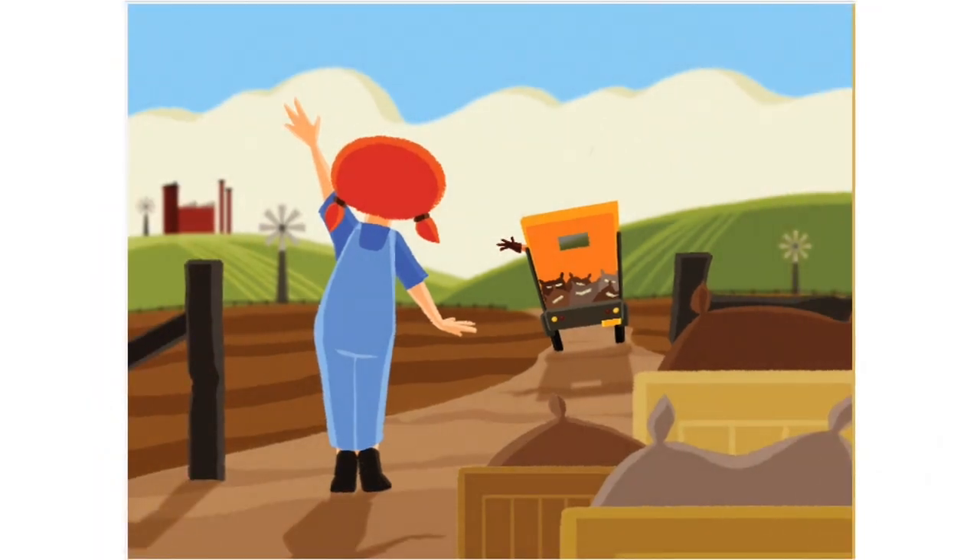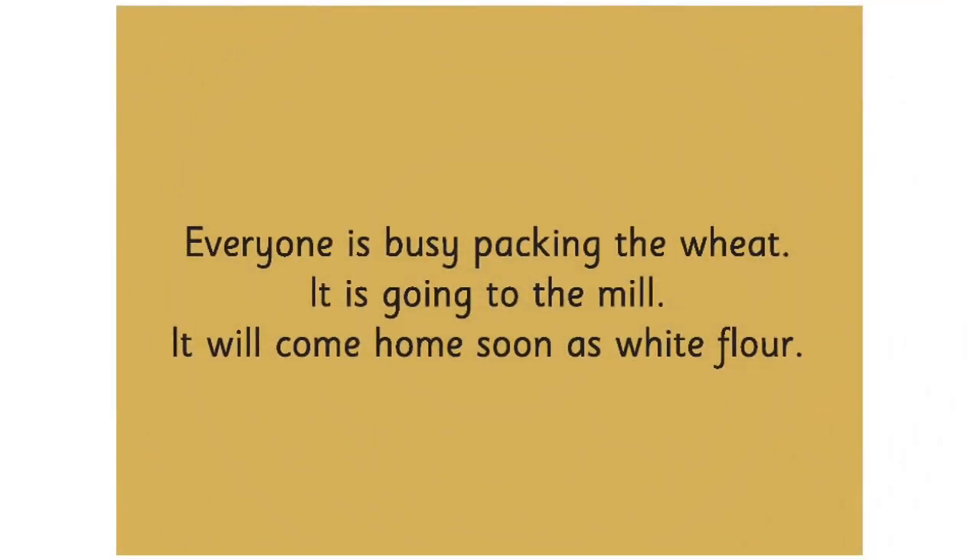Turn the page and move to the right hand side page. Everyone is busy packing the wheat. It is going to the mill. It will come home soon as white flour.